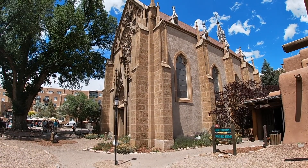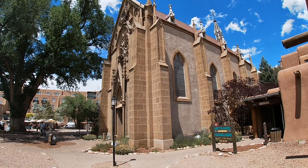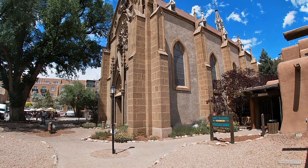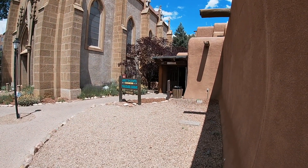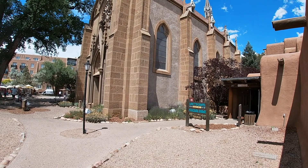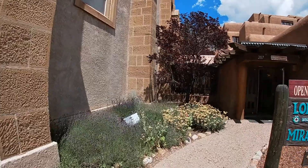I'm at 207 Old Santa Fe Trail in Santa Fe, New Mexico, and this is the Loreto Chapel. Construction of the chapel commenced in 1873. An attraction of note is the miraculous staircase — it is a historic mystery as the carpenter is unknown, and it was constructed with wooden pegs. The staircase has two complete 360-degree turns with no center pole or structural support, and the entire weight of the staircase rests on the bottom stair. We're going to go inside and take a look.